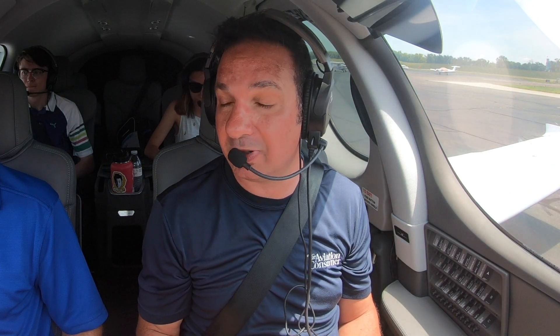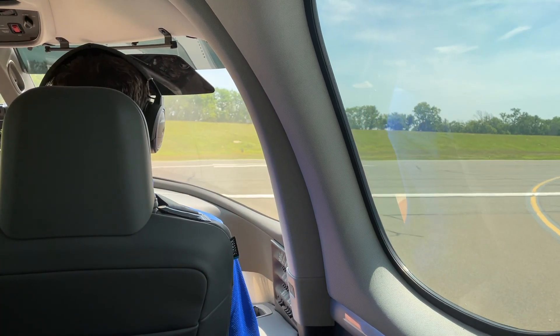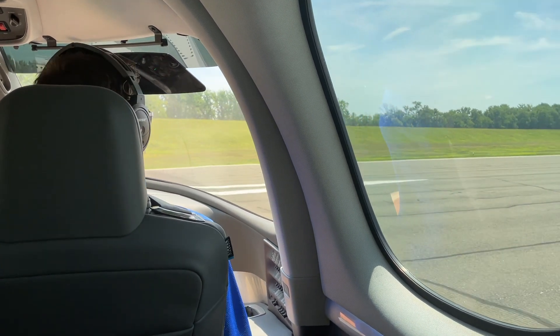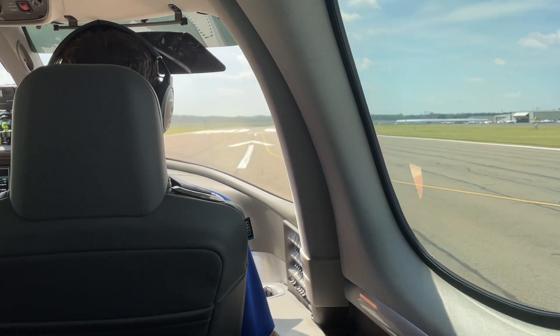Departing Hartford Brainerd Airport, the published takeoff runway length is 4,544 feet with a ground roll of 2,846 feet — those are numbers for the old G2. For the G2 Plus, we can expect the takeoff distance over a 50-foot obstacle to decrease by about 700 feet, bringing it to about 3,700 feet. The ground roll will be approximately 2,300 feet — about a 500-foot improvement.